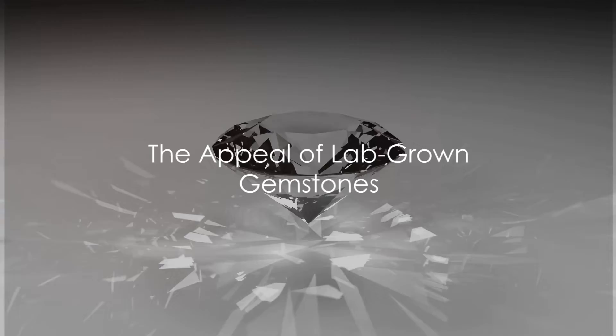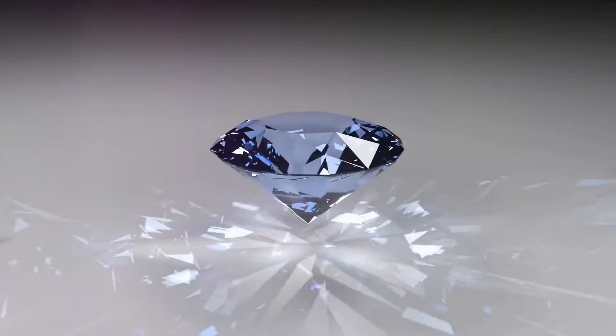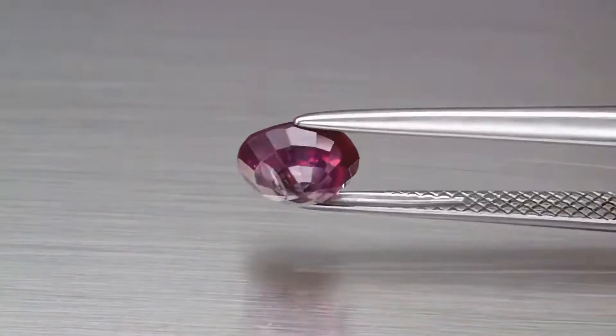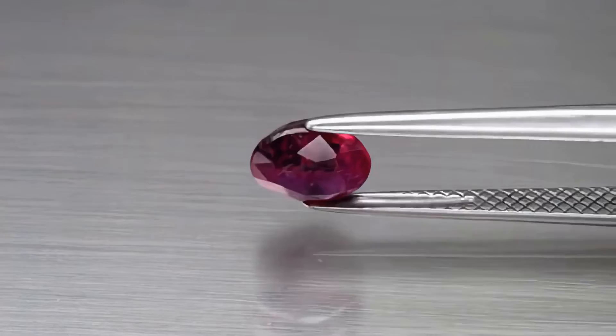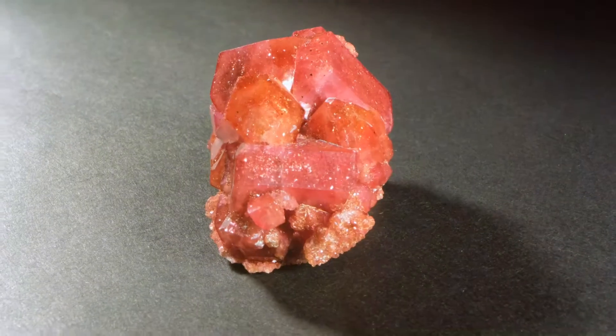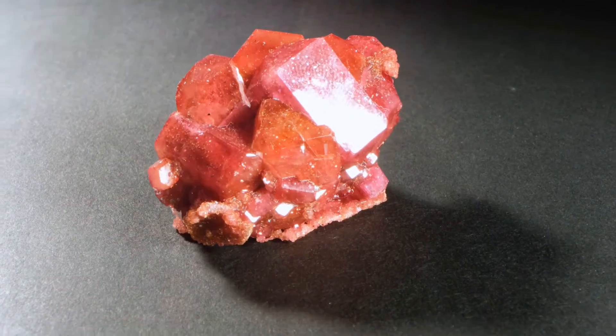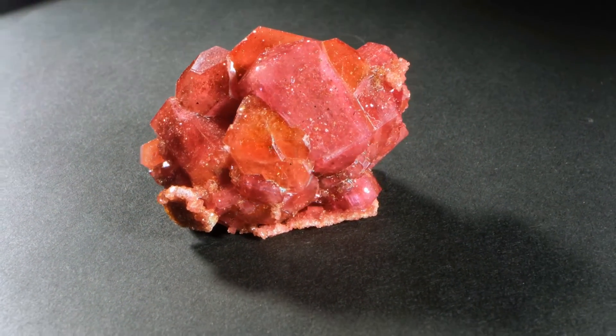Why should one consider lab-grown gemstones? It's a question that's been making rounds in the gemstone industry and among enthusiasts. The answer lies in the numerous advantages these lab-grown marvels offer. In the world of gemstones, perfection is a trait that's highly sought after — measured by the absence of inclusions, the purity of the stone, and the brilliance of color.